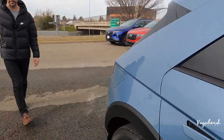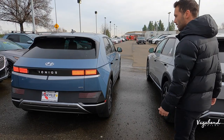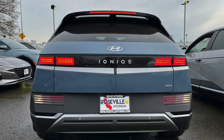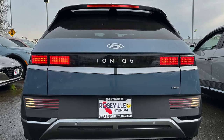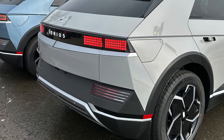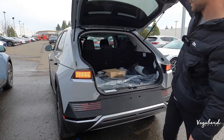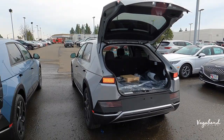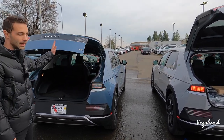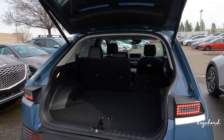Coming over to the rear, nothing is different — both the SEL and SE have bumper sensors and a camera. One notable difference though: the SEL gets the automatic liftgate, while the SE does not have an automatic liftgate.